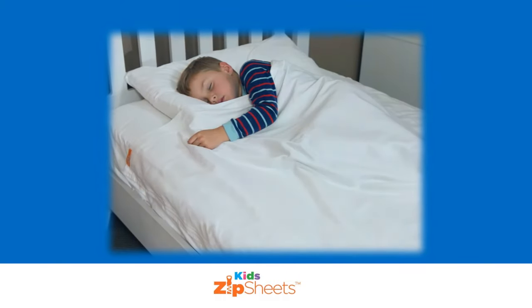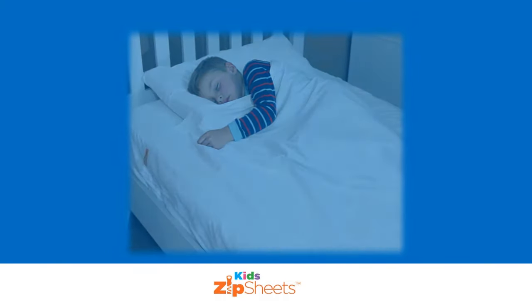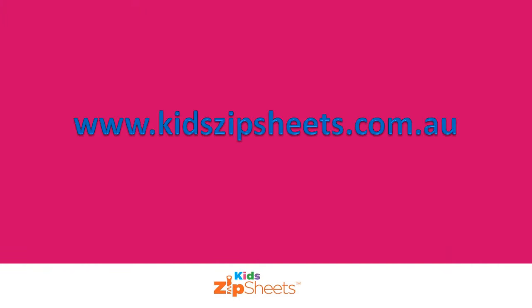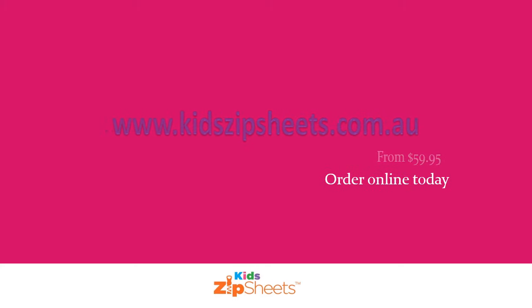With KidZip sheets, washing is easy because it's the benefit of a fitted sheet and a flat sheet combined into one single piece. Think of the extra hanging space you'll have on your clothesline. Order today and get a good night's sleep from all of us here at KidZip sheets.